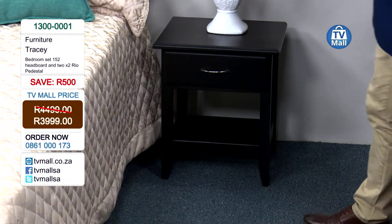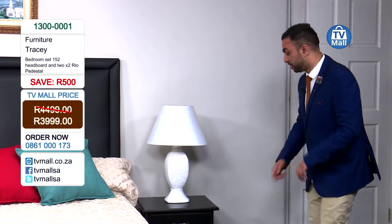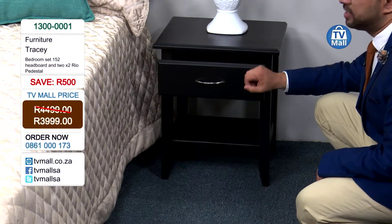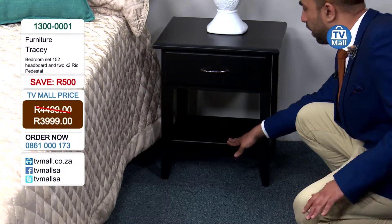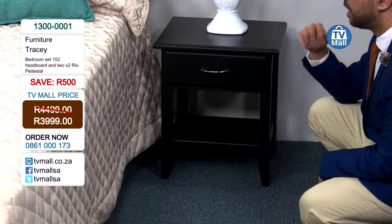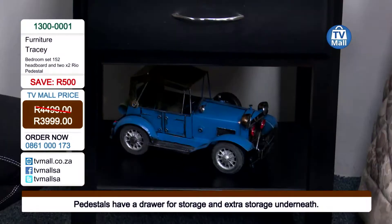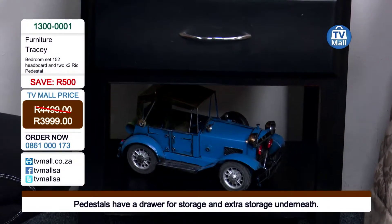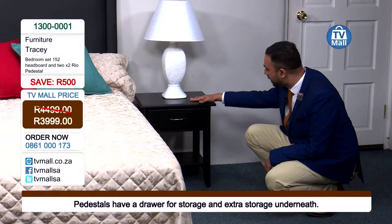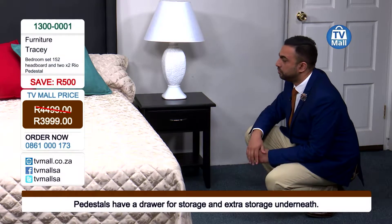How about a pedestal that doesn't just give you one or two storage spaces — it gives you three storage spaces. You've got one over here on top, one on the inside which is quite deep, and one right here, and one at the bottom — four different storage spaces. You can keep your cell phone here, your alarm clock, your glasses if you wear spectacles. And with a decent-sized lamp on my side, I can still see so much space available.